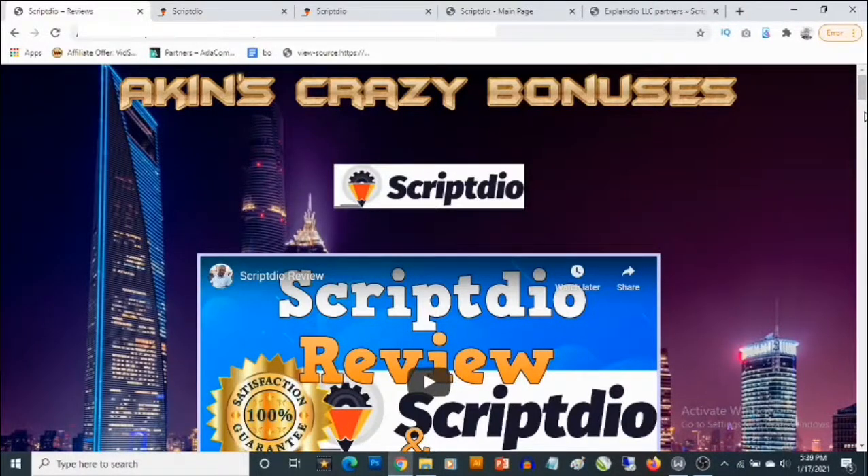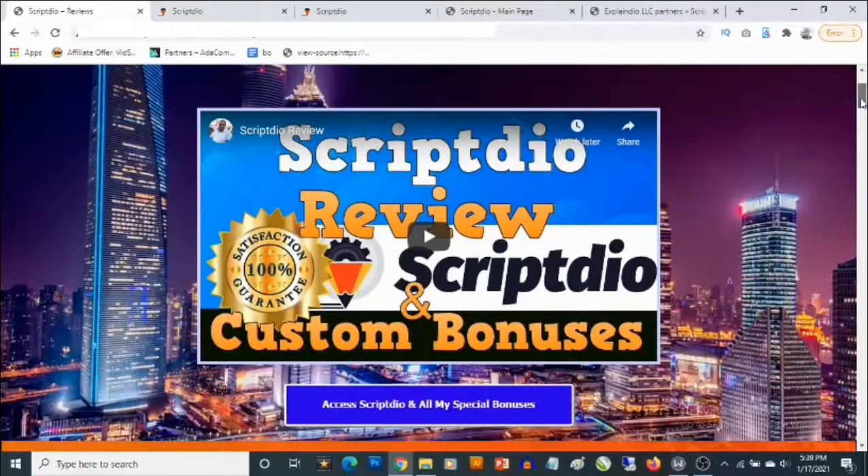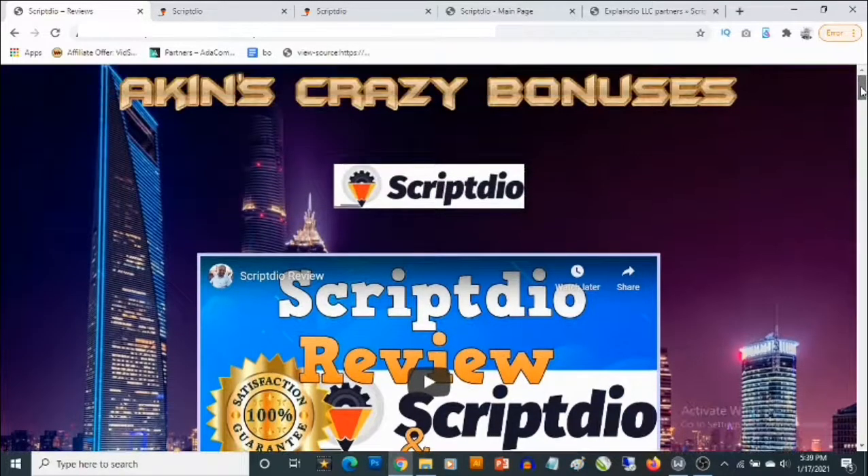Hey, what's going on everyone, this is Akin here. Welcome to my ScriptDeal review. In this review, I'll be showing you what ScriptDeal is, ways you can actually make money with it, and also most importantly, I'll be revealing the high quality custom bonuses that I'm giving you to get you even better results with ScriptDeal.